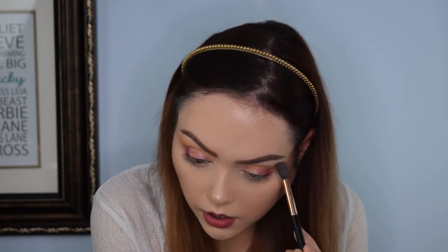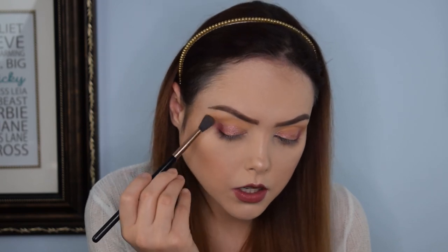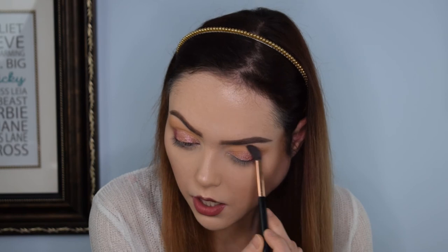So this is a very quick, simple eye look. I was just trying to get something that was fitting for the holiday — not too hard, not too crazy. And I'm very happy with how it turned out. I actually really, really like it. I think it's a cute eye look.